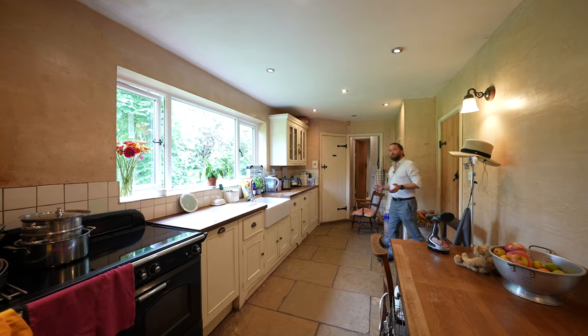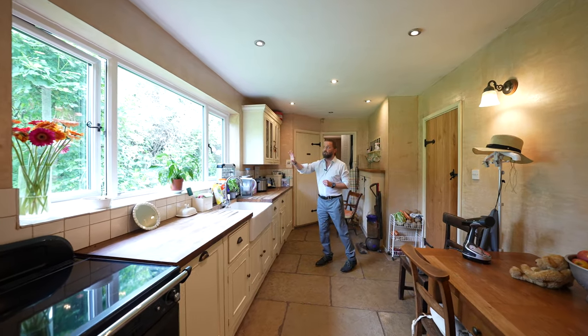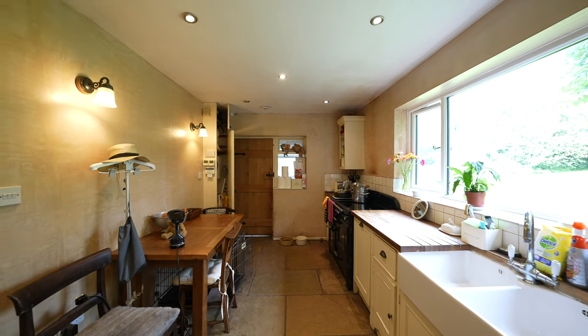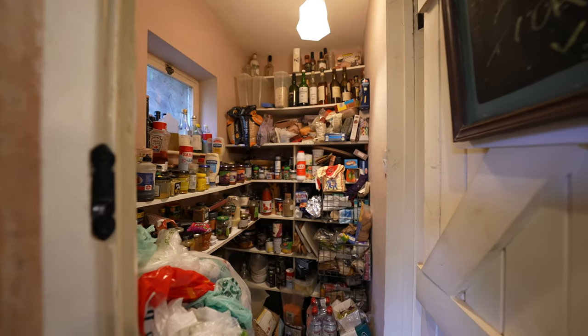To the rear of the property is this lovely country cottage kitchen with solid wood work surfaces, door to the rear garden, utility room, a pantry, and also a door through to a ground floor shower room.